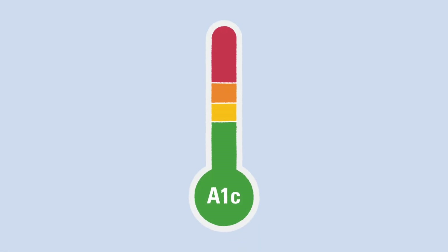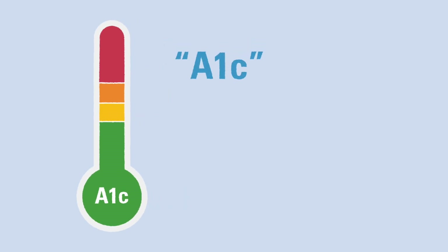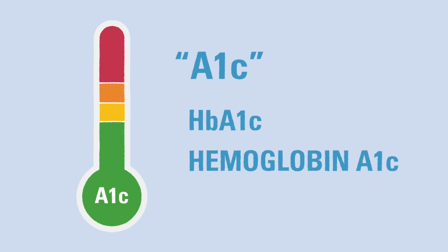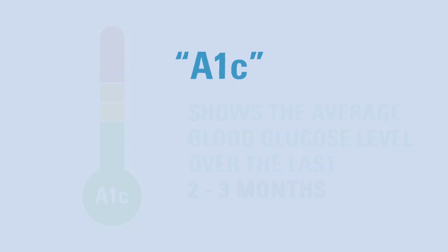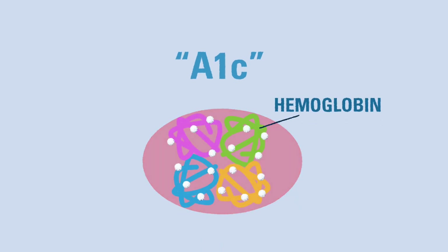One tool we use to evaluate your child's diabetes care routine is a blood test that we call A1c, also known by its more formal names HbA1c or hemoglobin A1c. The results of this test show the average blood glucose level for the last two to three months by measuring what percentage of the hemoglobin, a protein in red blood cells, is coated with sugar.